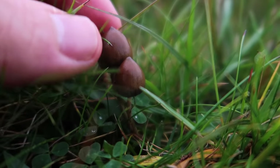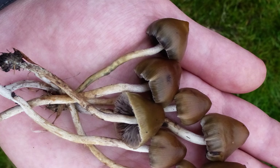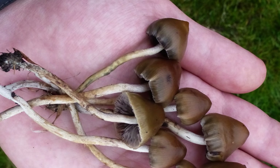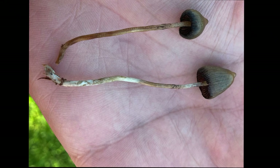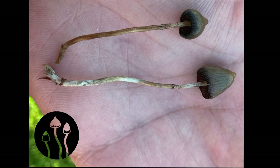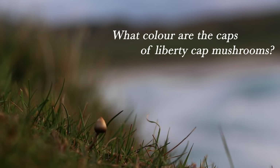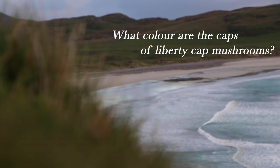Liberty Caps vary in size at every stage of their development, so don't be confused if fresh ones like these are massive, whilst others that look older and mankier are small.